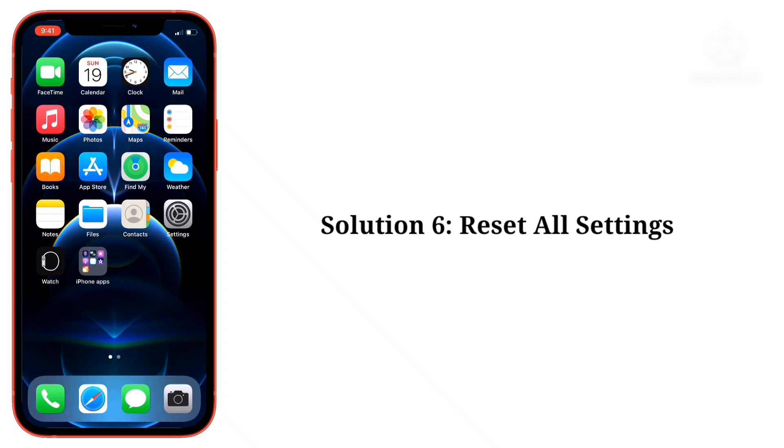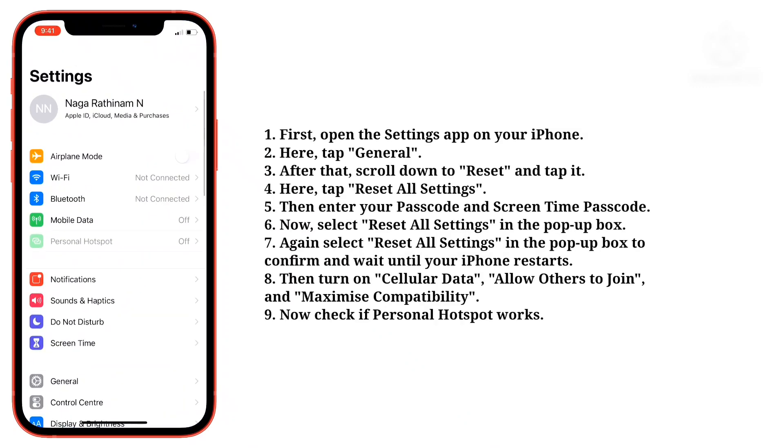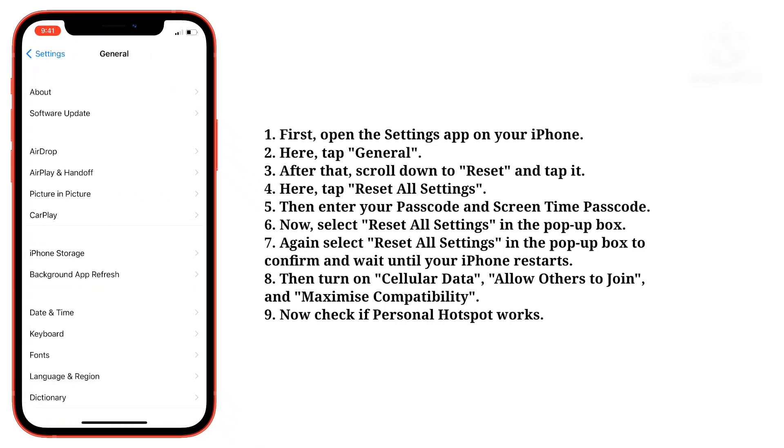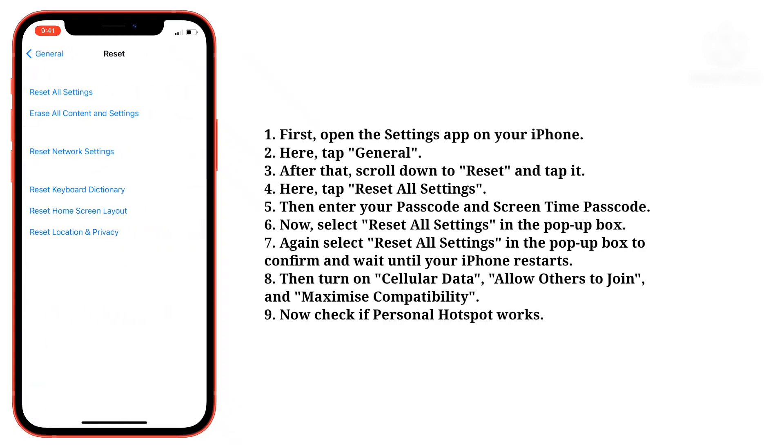Sixth solution is reset all settings. First, open the settings app on your iPhone. Here tap general. After that, scroll down to reset and tap it. Here tap reset all settings.